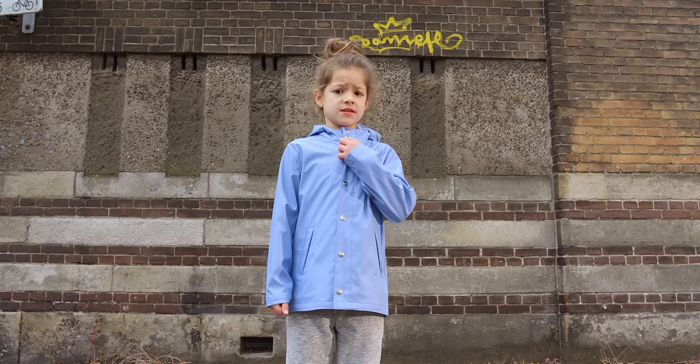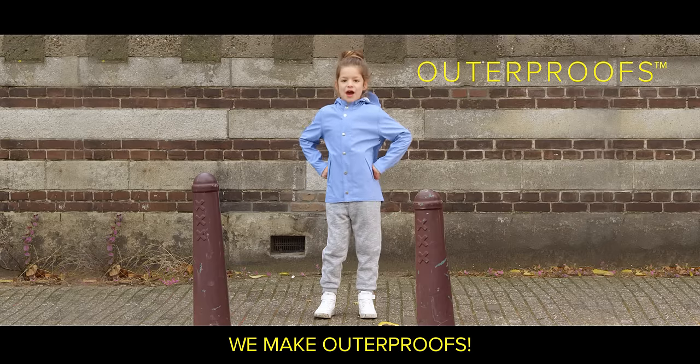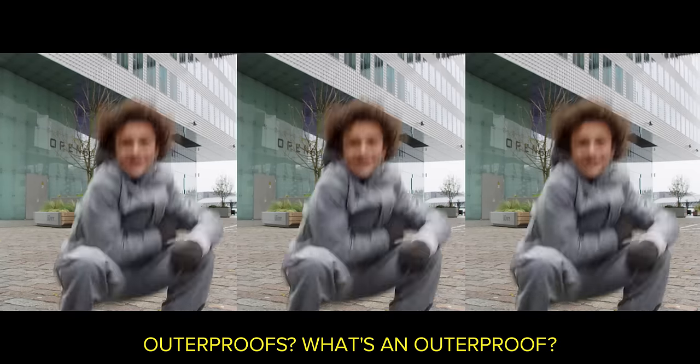Hey kid, what you wearing? This. This Go-Soake. We make Outerproofs. Outerproofs? Well, that's an Outerproof.